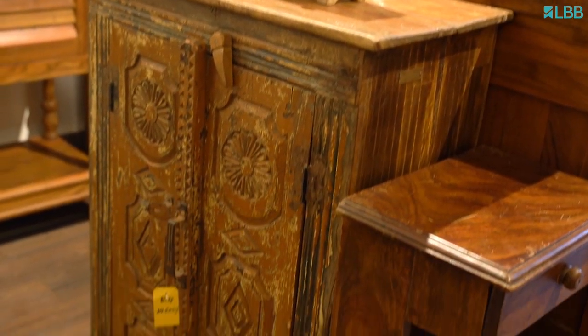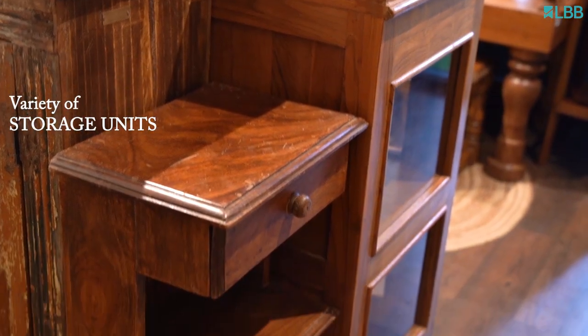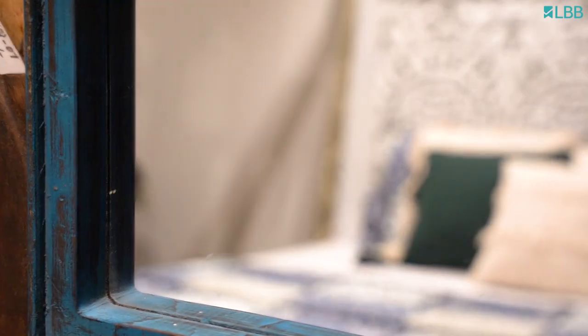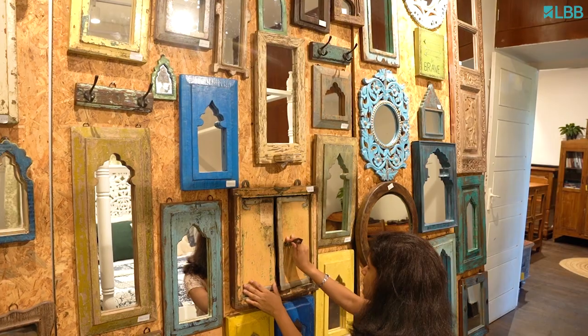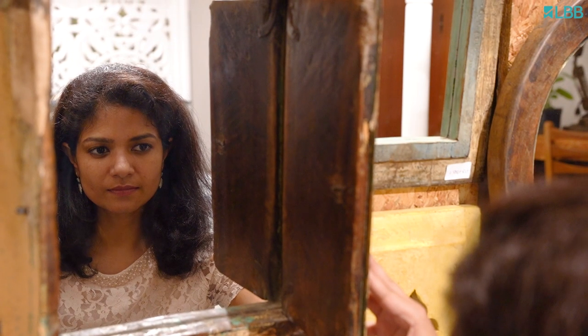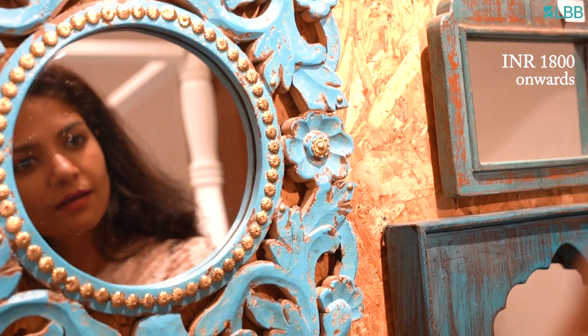You can use this either as a bar cabinet or you can put your crockery and cutlery in it. They have plenty of storage units — you can use them in your drawing room, your dining room or even in your bedroom. I have also found the wall of mirrors with beautiful inlay work mirrors, jaroka style, regular mirrors, and the prices start at just ₹1800.